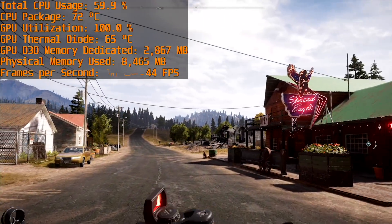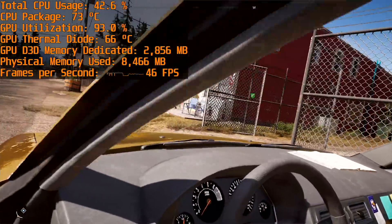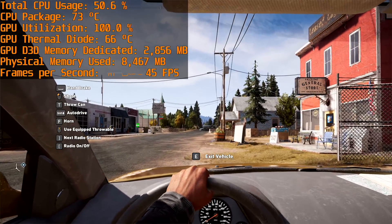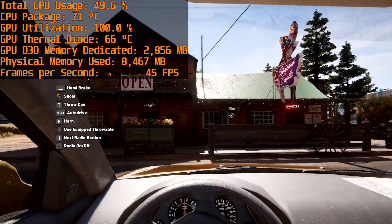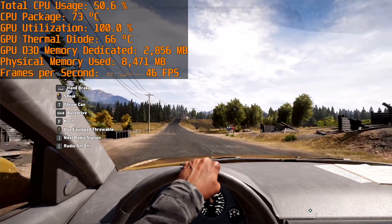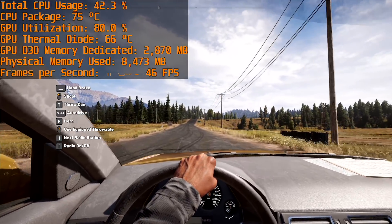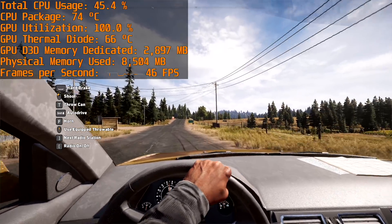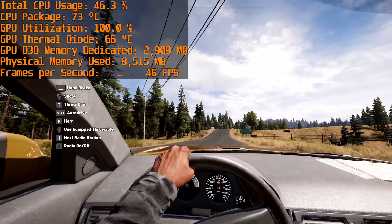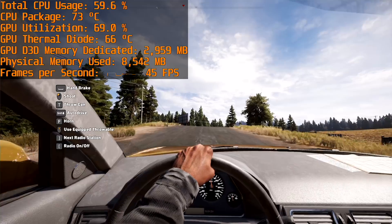Far Cry 5 is visually beautiful and well optimized, particularly on AMD GPUs. Despite being a modern title, the 8705G was actually able to play this game on the high preset with frame rates consistently in the mid 40s. It is possible to achieve 60 FPS by significantly reducing the quality settings, however the high preset gives a great mix of visual quality and performance. I never saw dips below 30 FPS and you can bank on a pretty consistent 45 FPS throughout the game.